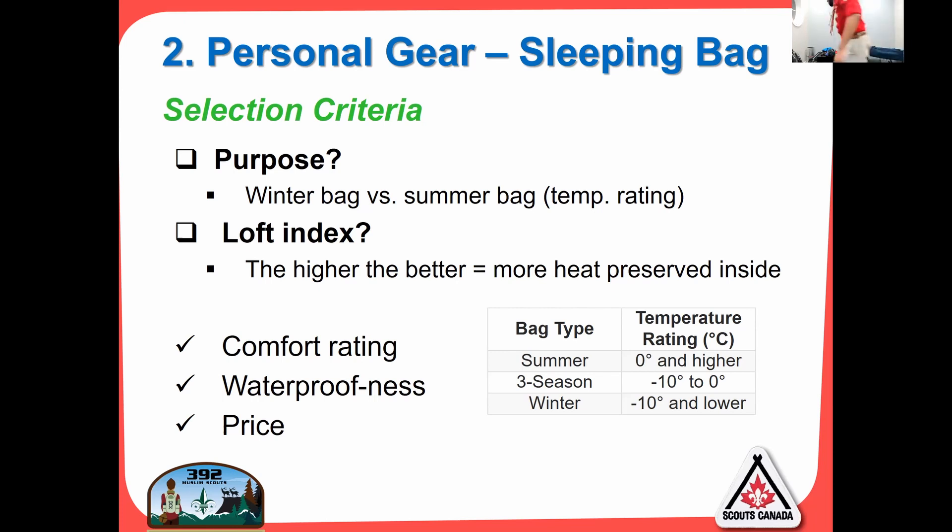I'll show you the two types of bags I have. This is my minus-30-and-below bag — you can see it's much larger. This is my negative-10 bag, so it's a three-season bag and smaller. They're both fantastic. I would recommend buying the colder-rated bag and then just sleeping on top of it in the summer, instead of going for multiple different types of bags.